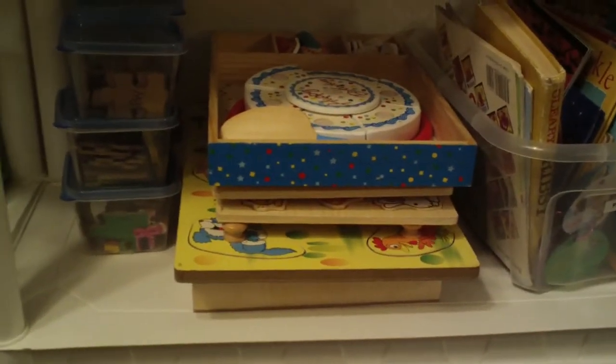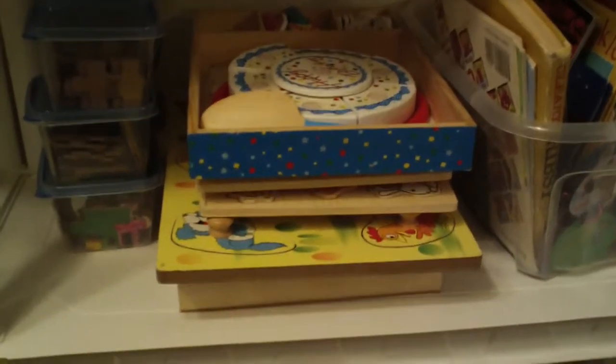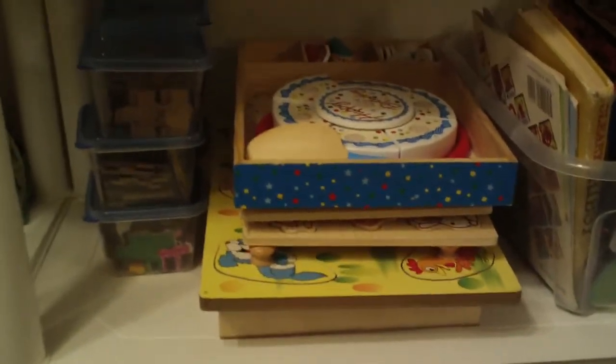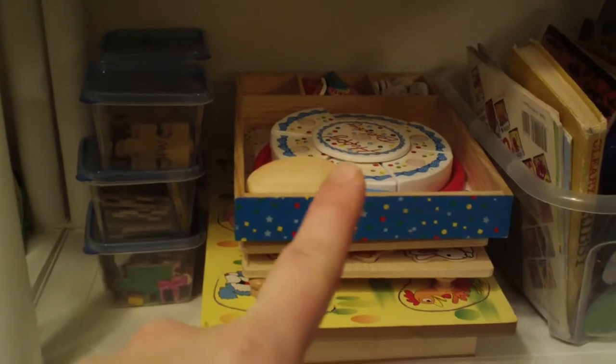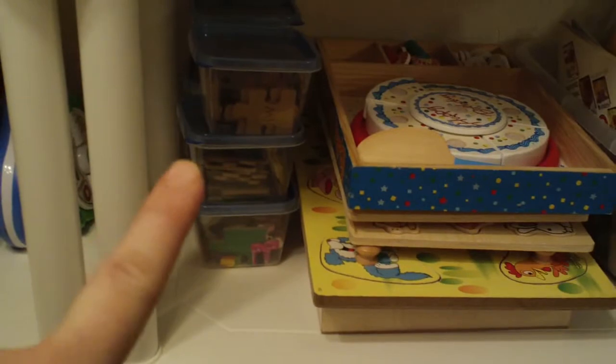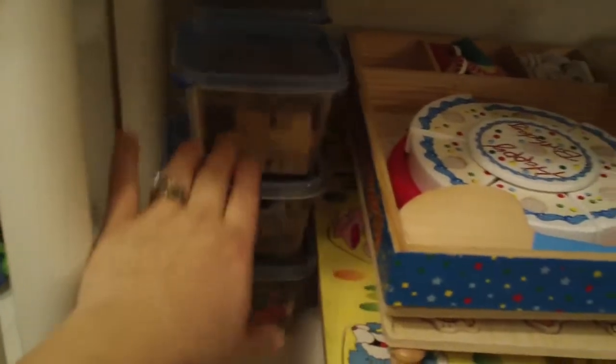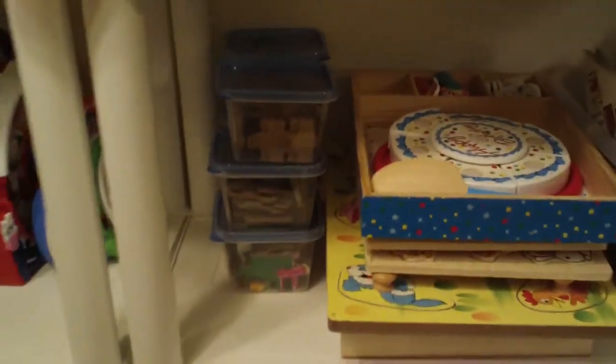I think she's really proud of herself that she mastered those a long time ago, but she still does them every once in a while. That's her happy birthday cake play set. These are what we're working on for puzzles right now — 24-piece wooden puzzles. We're working on putting two and three pieces together.